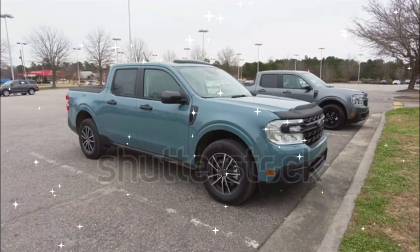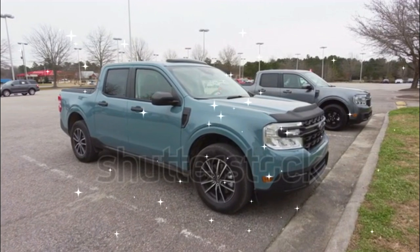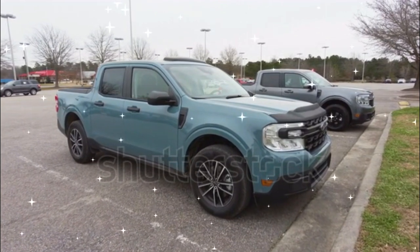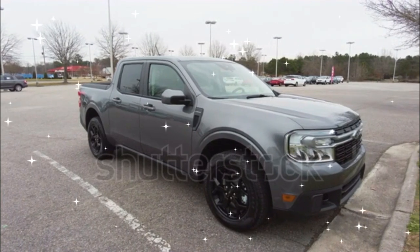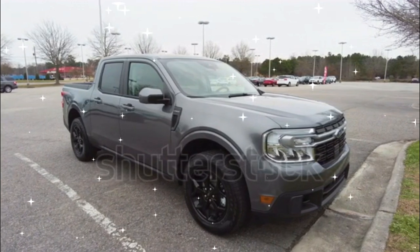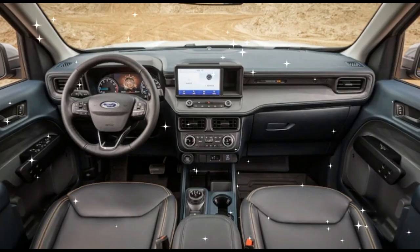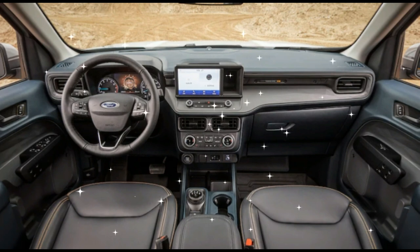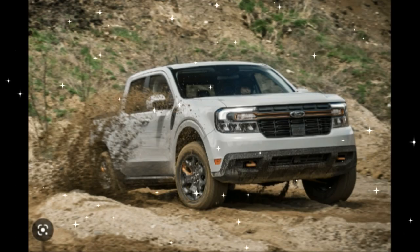2023 Ford Maverick Expert Review by Duncan Brady. Ford's bread and butter is trucks, and for 2022 the automaker introduced its first new truck in years. The Maverick is smaller and more affordable than the Ranger or F-150, and its standard hybrid powertrain makes it the most efficient pickup on the market. Unlike those larger trucks, the Maverick shares its platform with compact Ford SUVs, the Escape and Bronco Sport.